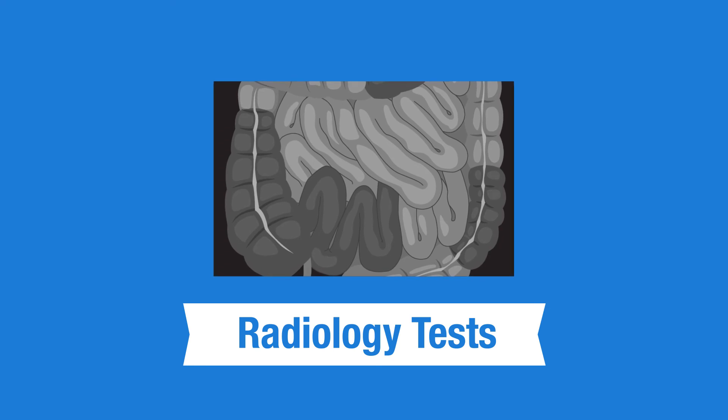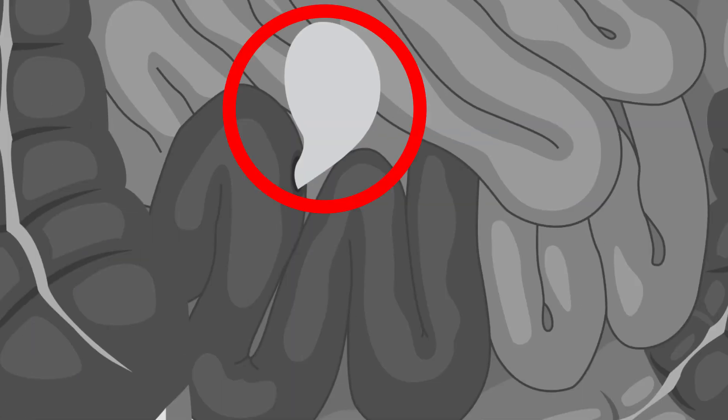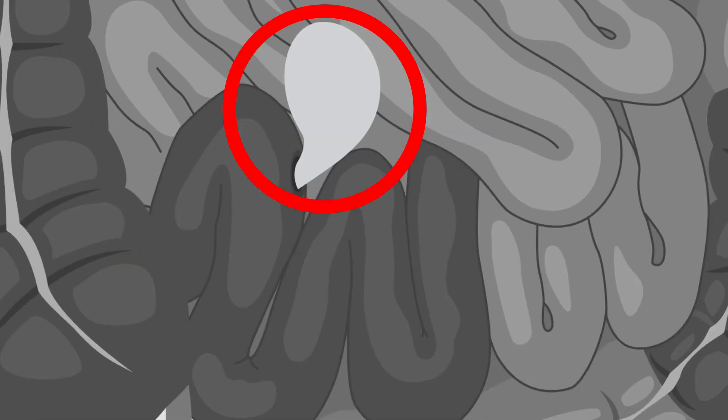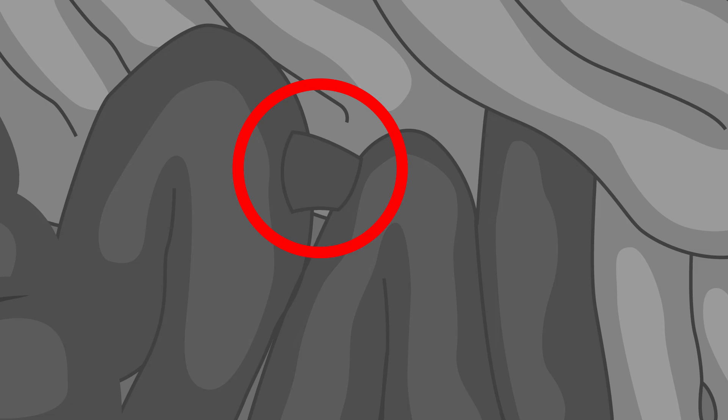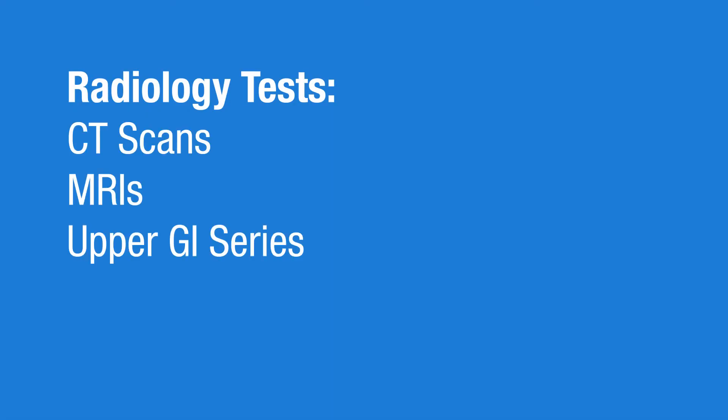Finally, I have to get radiology tests once in a while. These tests are sometimes called x-rays. They do them to check for inflammation and complications such as strictures, which are narrowed areas of the intestine; abscesses, which are pockets of infection; and fistulas, which are small tubes connecting the intestine to some other part of the body. These tests can include CAT scans, MRIs, and upper GI series.